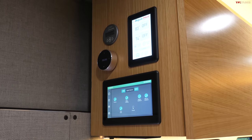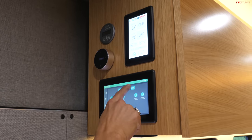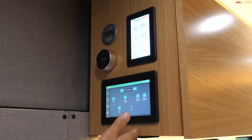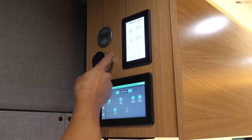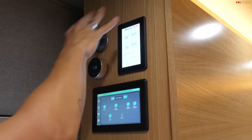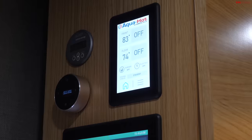This truck build-out has a lot of the same systems as the van, but you control it through a screen instead. You've got a master switch to control different lighting zones, control for the pop-top, and controls for other systems like the battery and the heating system. It's a hydronic heater - a lot like the van - and you also have the same 30 gallons of water storage.